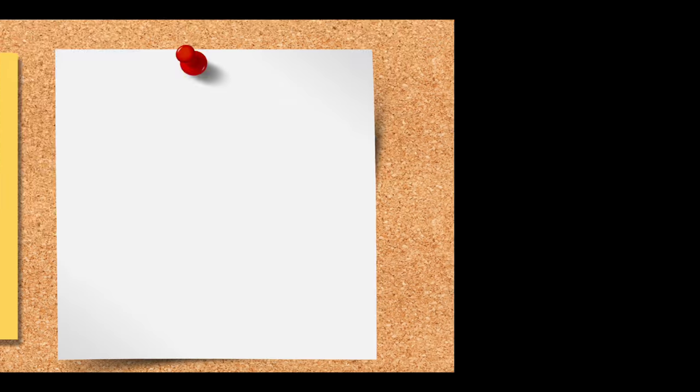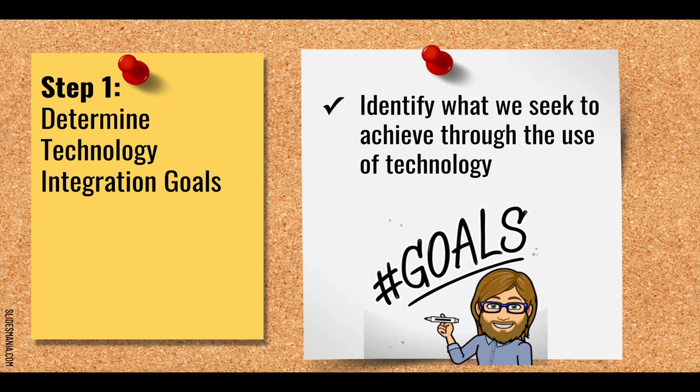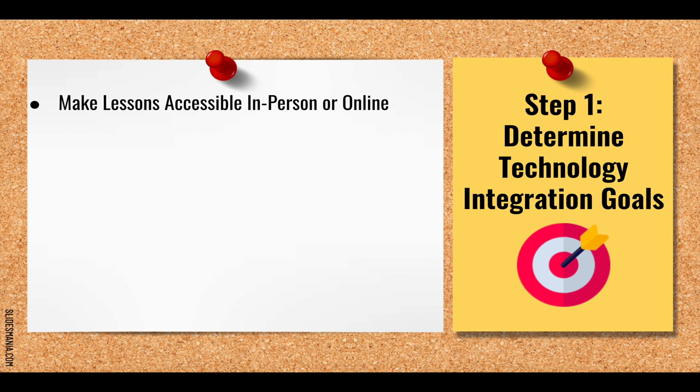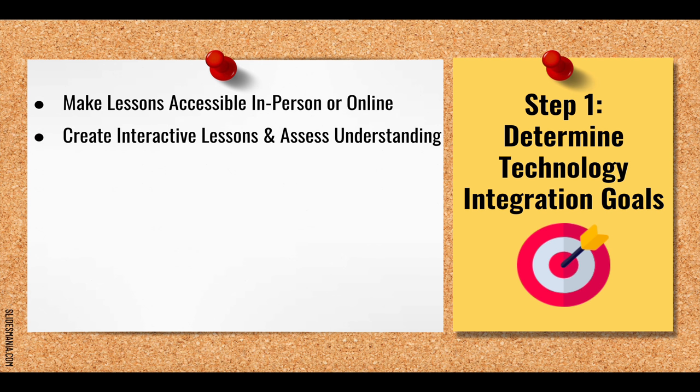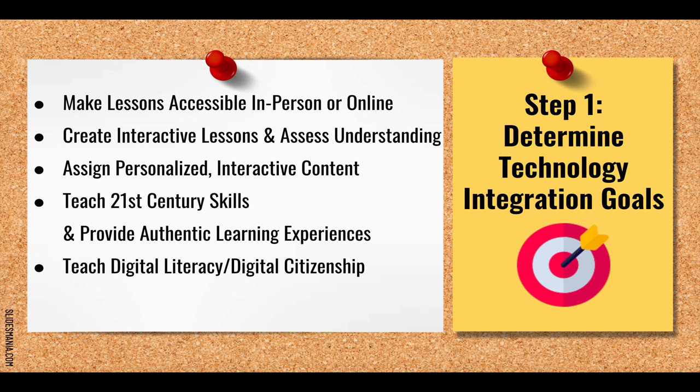There are seven steps in this blueprint. The first step is to determine our technology integration goals — we need to identify what we seek to achieve through the use of technology. We can use technology to make lessons more accessible, create interactive lessons and assess understanding, and assign personalized interactive content. We can also teach relevant 21st century skills, provide authentic learning experiences, teach digital literacy and digital citizenship skills, and build metacognition and self-efficacy skills in students.